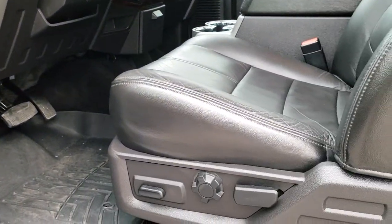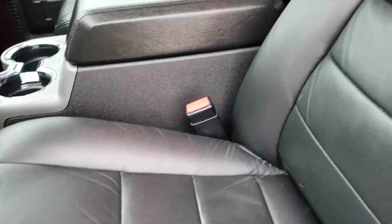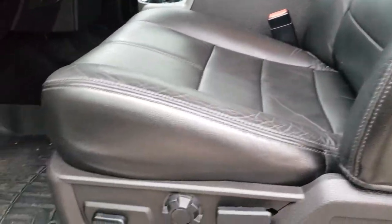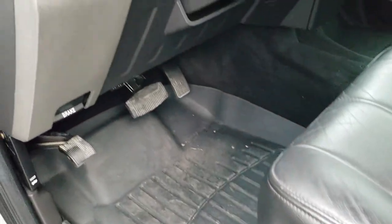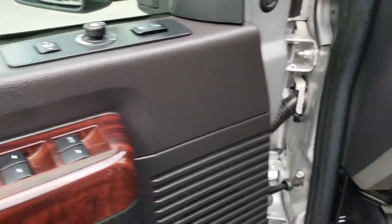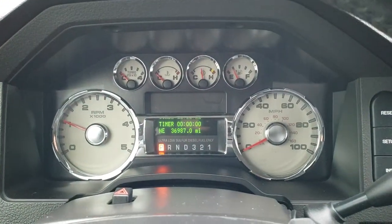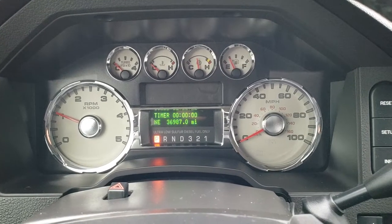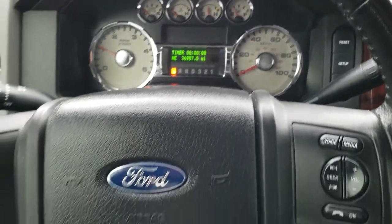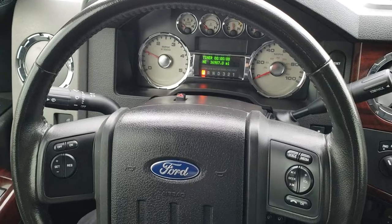Inside, this truck has the Lariat package which gives you the black leather interior — no rips or tears on those seats. Both front seats are heated. Also has WeatherTech floor mats throughout and auto headlamps. You also have memory driver's seat, power windows, power locks, and power mirrors. As we hop inside the truck, you can see it only has 36,987 miles. You get a compass display as well as a mileage display. Leather wrapped steering wheel.